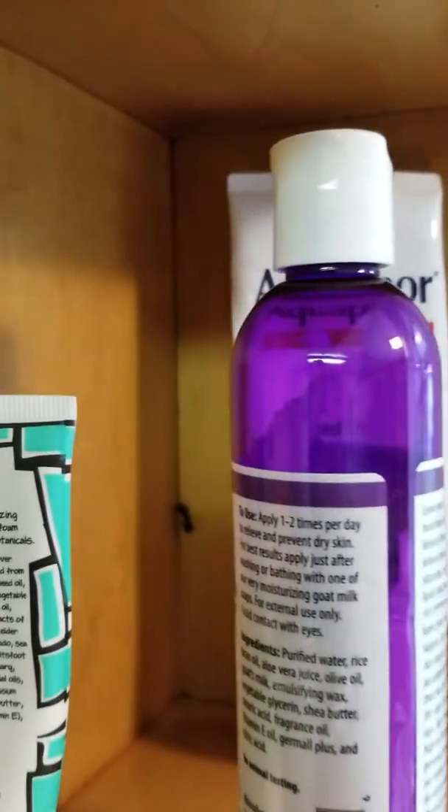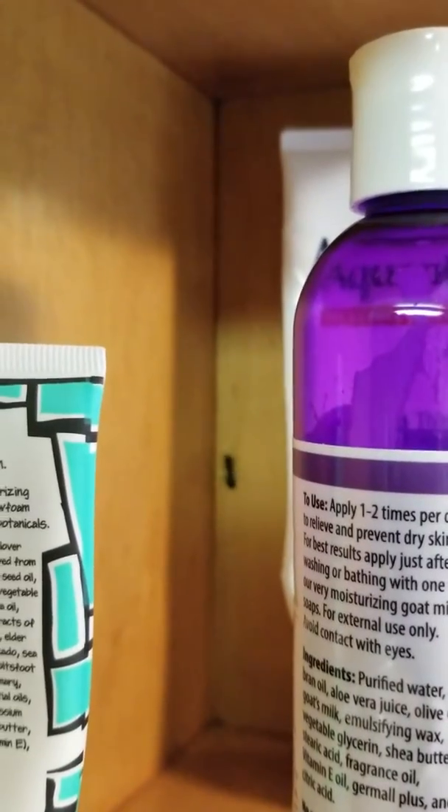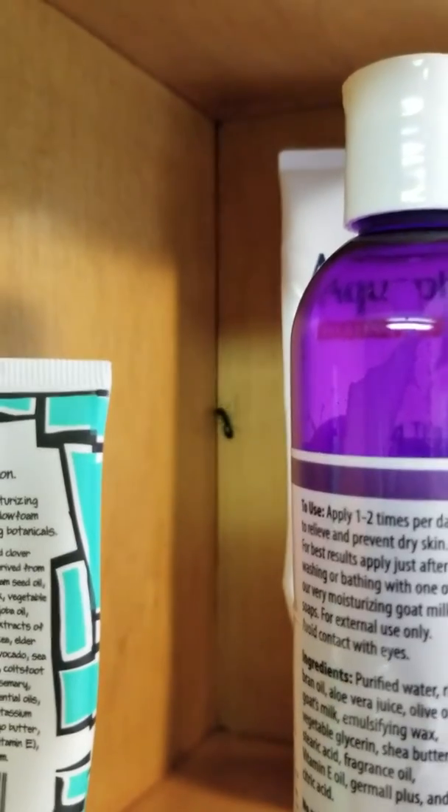They go right up in there. So whatever's going on above this cabinet, behind the wall, is a hole going outside or something. But they're taking this product, supposedly, back to the colony — that big one back there is taking it back to the colony.